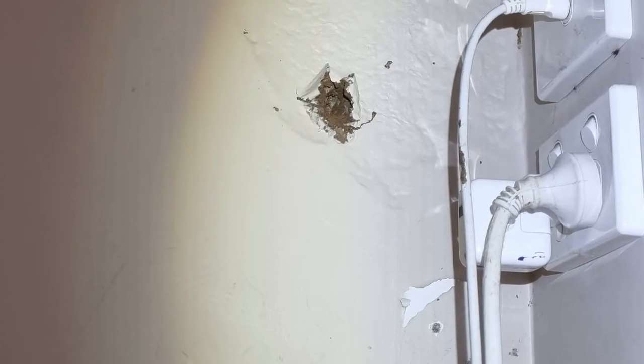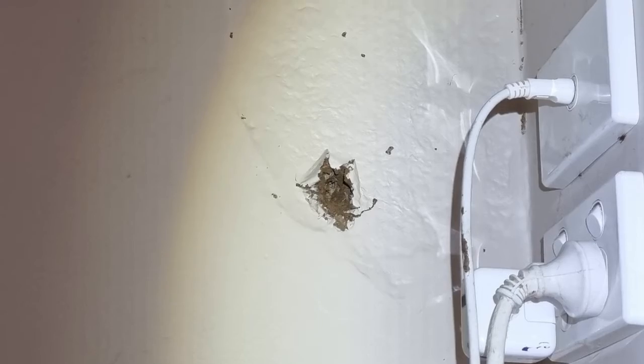This last one was a few spots the homeowner was concerned about. It turned out to be an active termite nest in the wall.